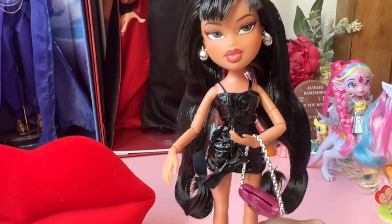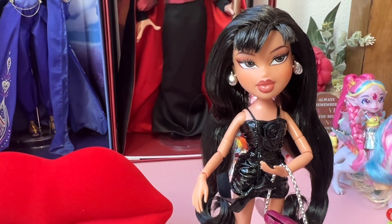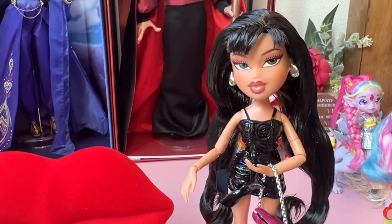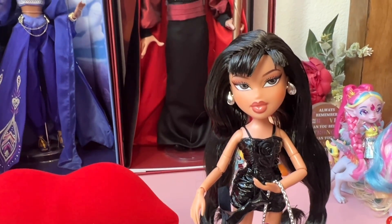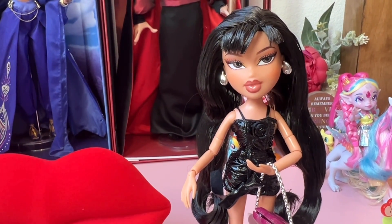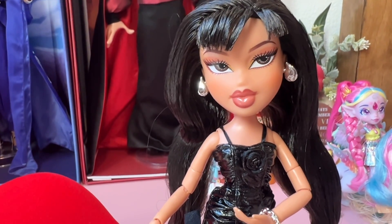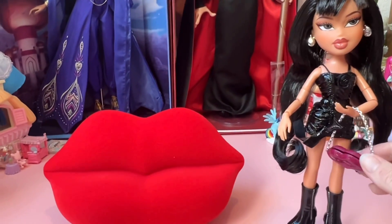I had ordered her previously but then returned her when I realized — without unboxing her — that her boots actually said Kylie on them. I had watched a video while she was shipping out and saw it. When I got her again it was hard to decide because I loved her so much and thought she was really beautiful, but I just could not handle that her boots said Kylie. But let's go ahead and seat her on the couch.